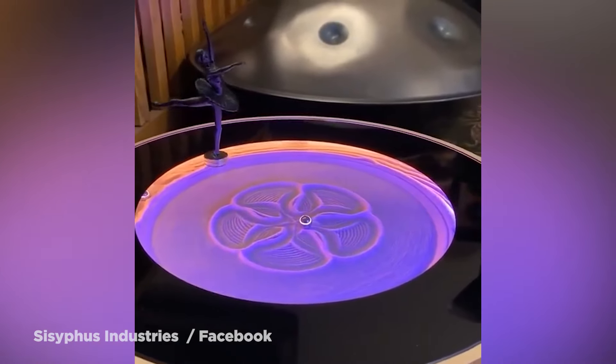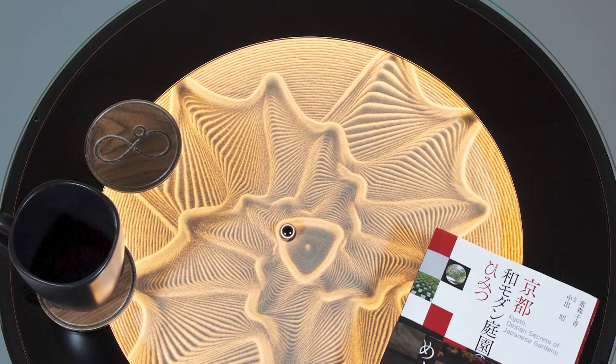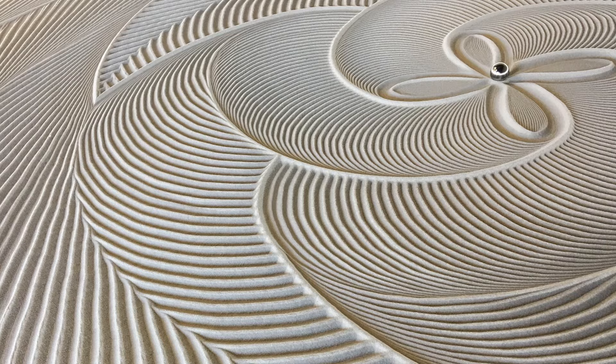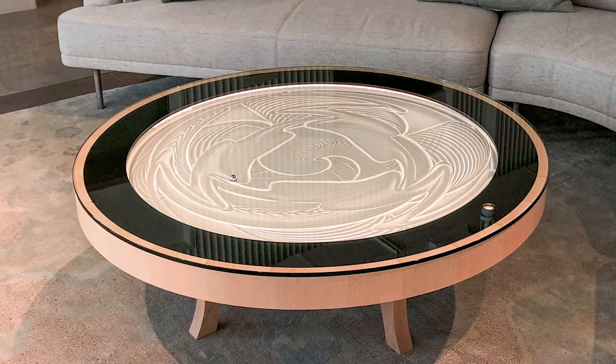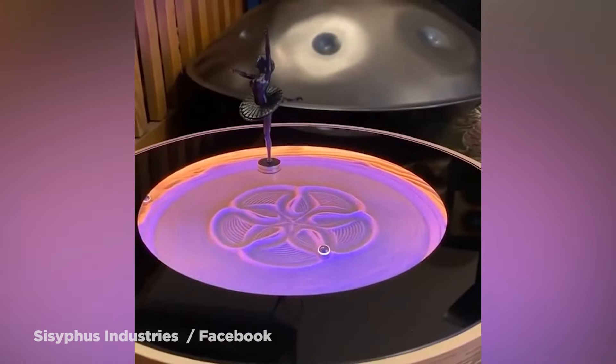Having no on or off switch, the Sisyphus table is constantly in motion and is truly a unique centerpiece sure to fascinate both you and your guests. Best of all, its price is quite reasonable, coming in at a base price of just $595 for a mini table and going up to a base price of $8,500 for a large coffee table. You truly are getting a tantalizing piece of tech that will last for years to come.